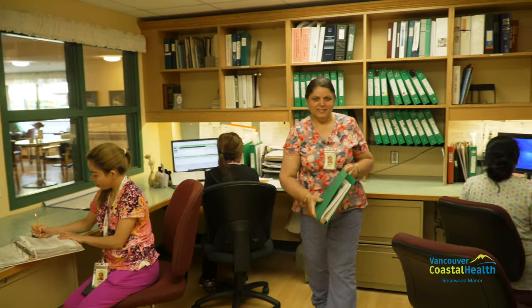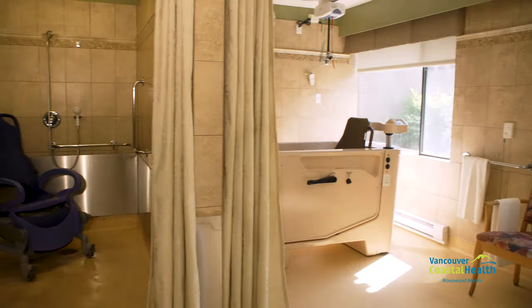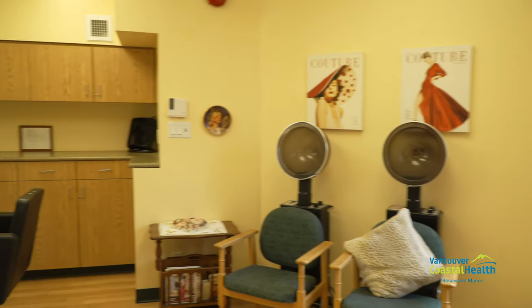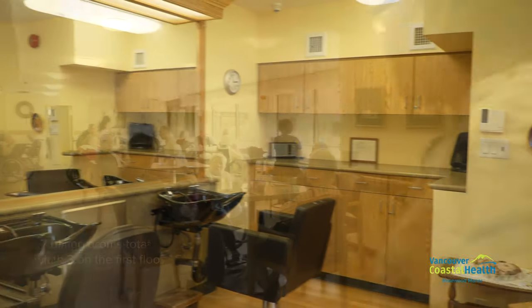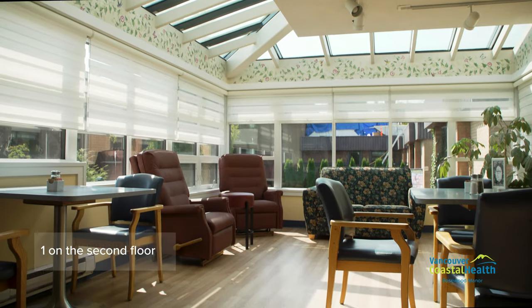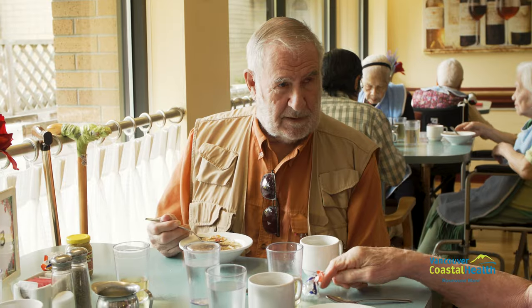Nursing staff are available 24 hours of the day. Rosewood Manor has a bathing spa on each floor accessible to every resident. Additionally, Rosewood has a hairdressing salon available by appointment once a week. Rosewood Manor has seven dining rooms in total — three on the first floor, one on the second, and one on each floor of the special care unit — where residents can eat their meals and socialize.